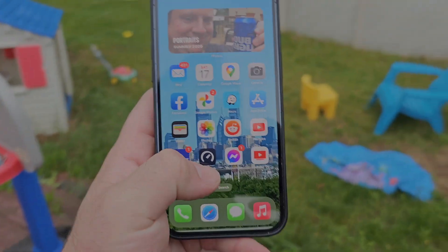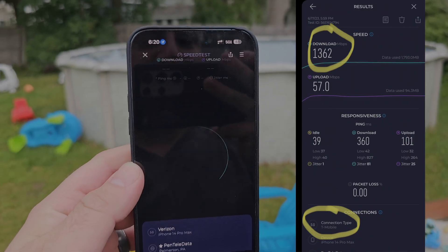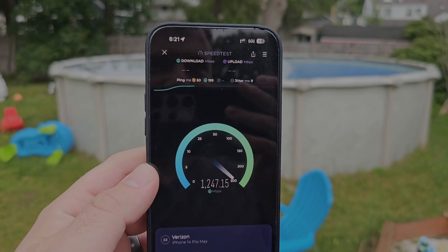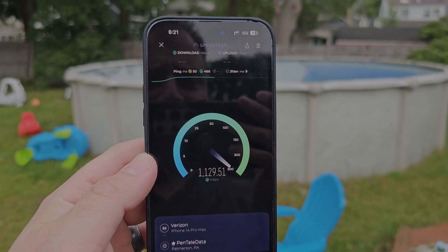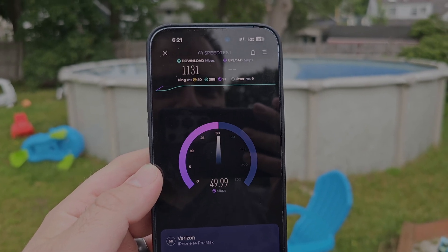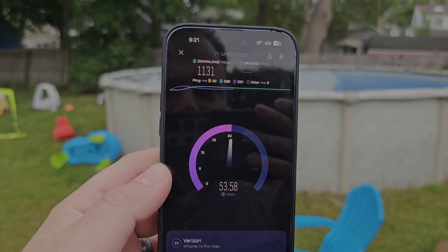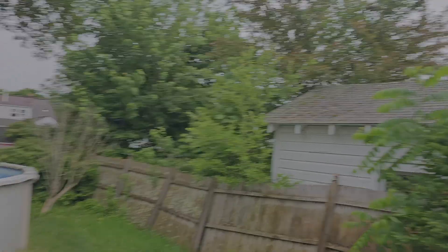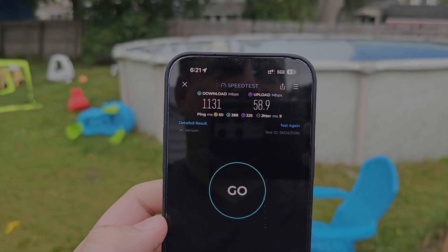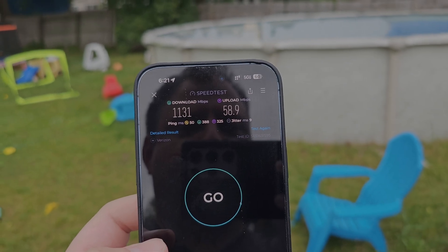I did get a 1.4 gigabit per second test over on T-Mobile near downtown. The rest of the sites I've tested T-Mobile on since I've been here are basically just your standard 600–700 down and about 100 on the up. So T-Mobile is still very impressive around here, they're just not quite as impressive as Verizon. I haven't really tested with AT&T too much — AT&T is just not as exciting for me. You can see now we're obstructed by these trees and that shed, so we've cut our bandwidth down to 1.1, and it's pretty typical inside too — you're cut to like 500–700 down on millimeter wave. Let me switch over to T-Mobile and I'll run a test with them.